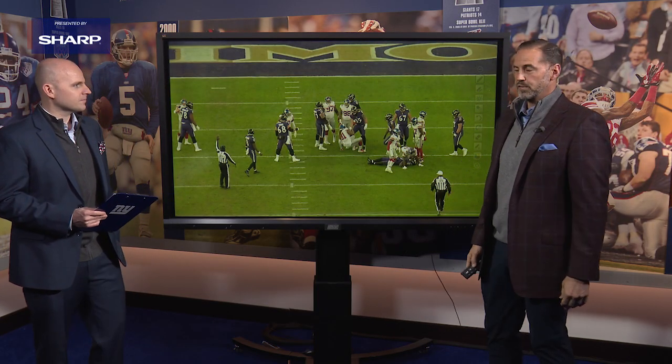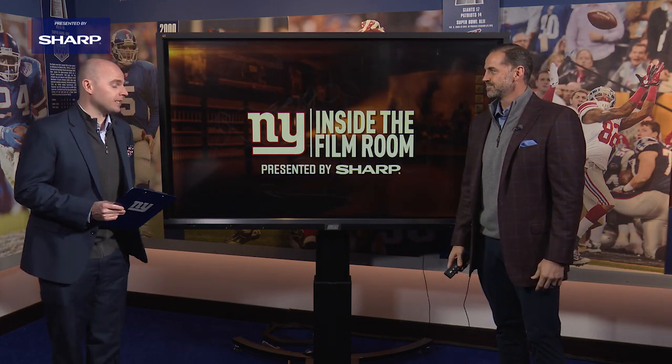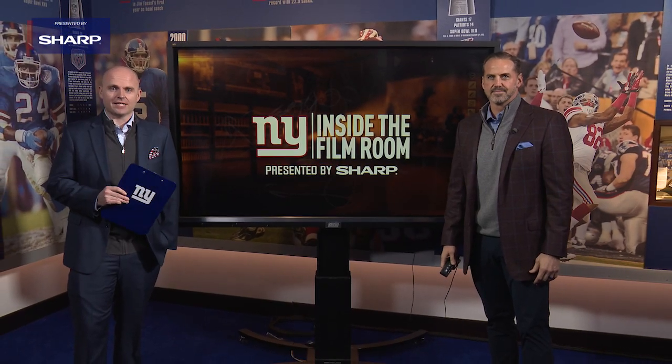No doubt he's been a great force for this Giants defense, and he can play all over the field — a physical, versatile weapon that was a key to Patrick Graham's scheme. That's a look at Jabril Peppers inside the film room, presented by Sharp. For Sean O'Hara, I'm John Schmelke. Thanks so much for being with us. We'll see you next time.